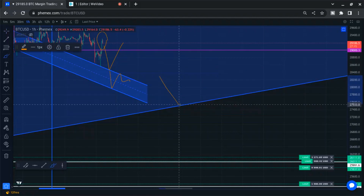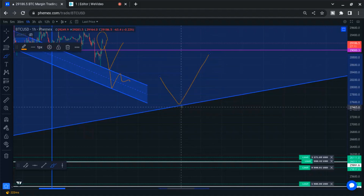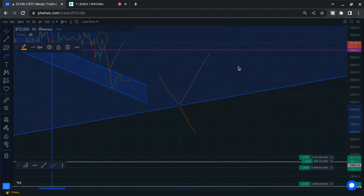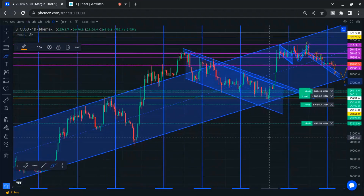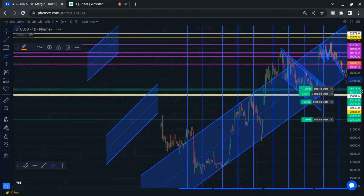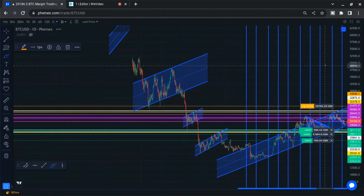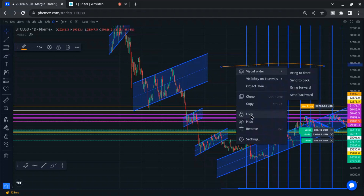It's tempting to long here and play the bounce. But what if this is a breakdown out of this big channel? Let's go to the daily chart — this is a doozy, folks. There hasn't been one that's big and juicy for a long time. I've got these blue vertical lines in here marking the last Friday every month, which is the futures expiration dates of Bitcoin. Just ignore those.